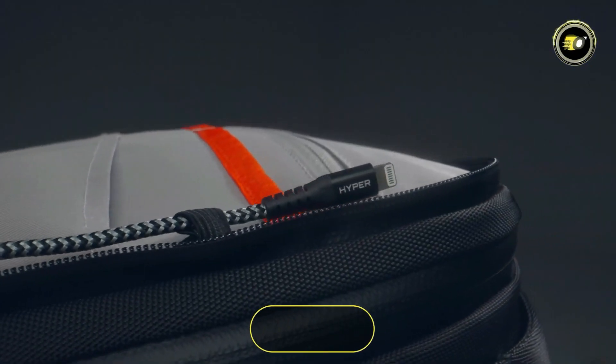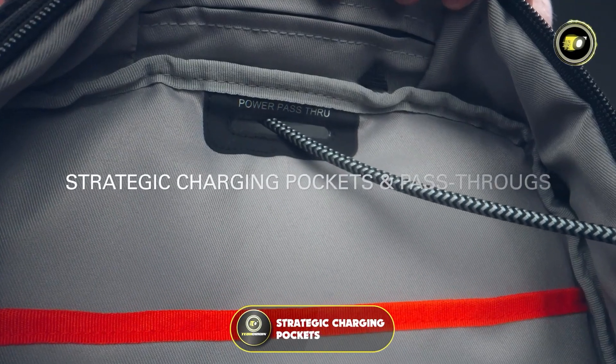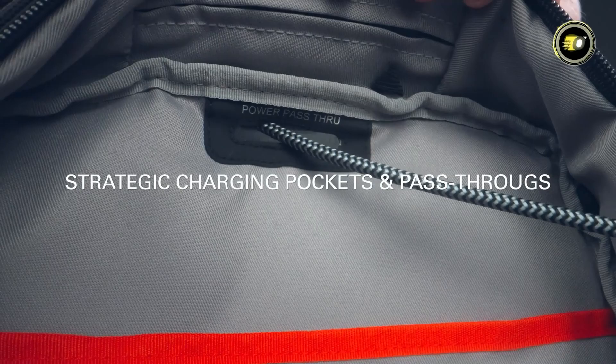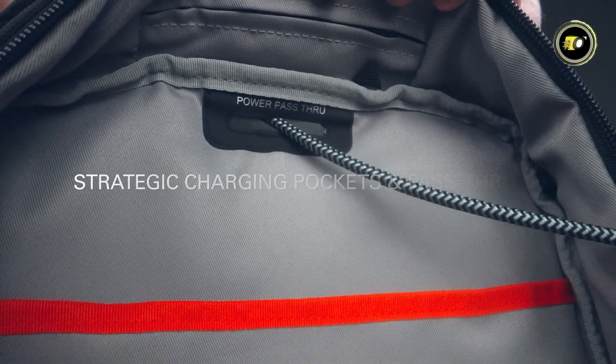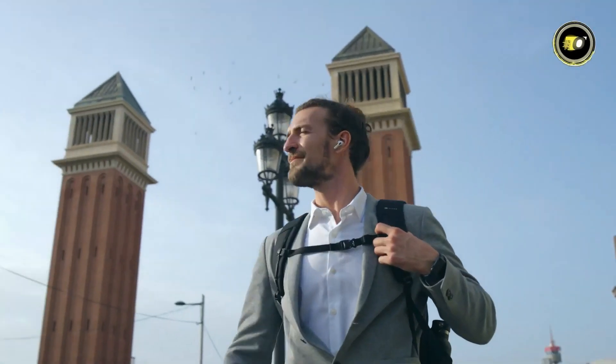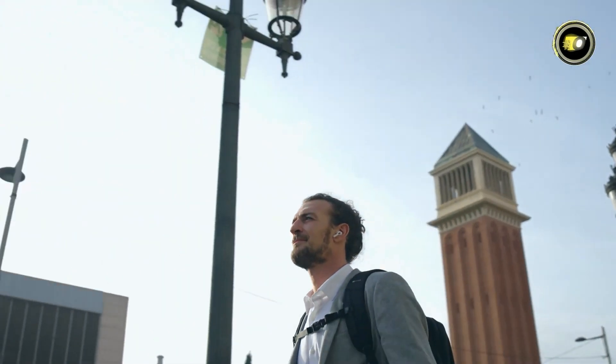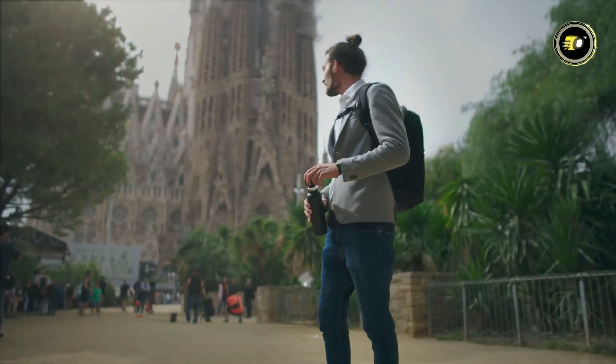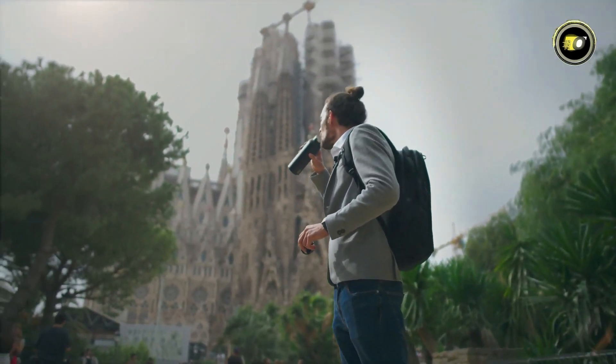One of the key features of the Hyper Pack Pro is its strategic charging pockets and pass-throughs, allowing you to charge your laptop, tablet, AirPods, or iPhone on the go. This integration of technology with practical design makes the Hyper Pack Pro a top choice for those who need their gadgets accessible and charged, whether for work, travel, or leisure.